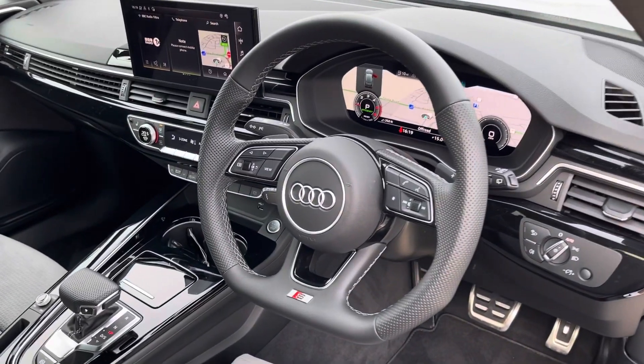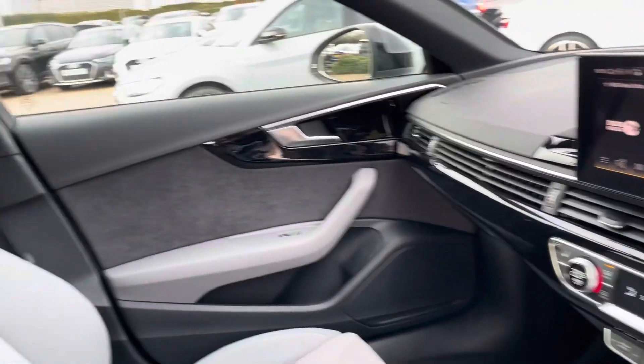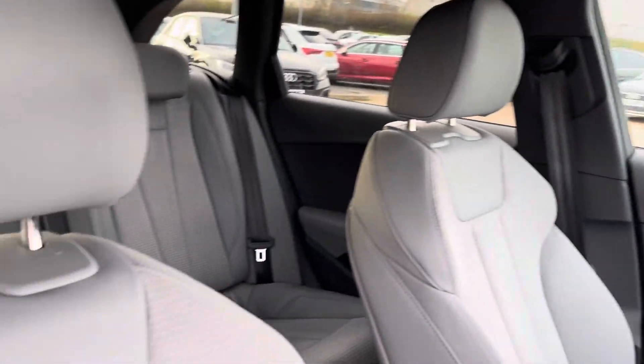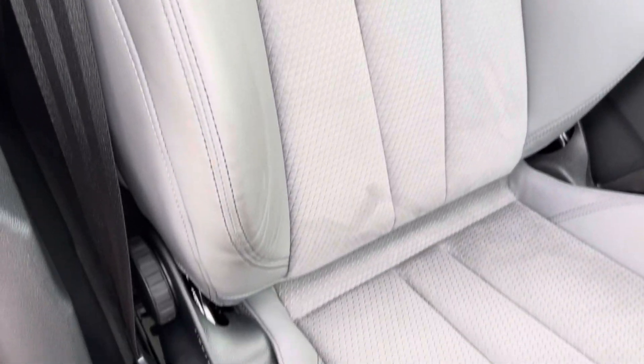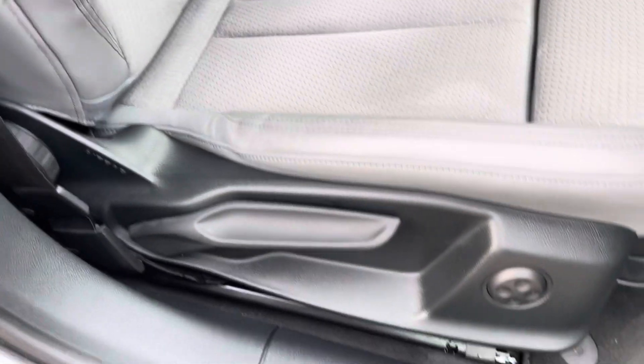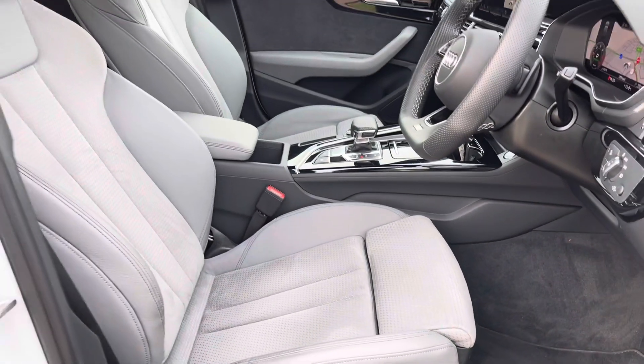Into the front where we have the flat-bottom S-line multi-function steering wheel with the Audi virtual cockpit, central touchscreen display and dual-zone climate for the front. These fabulous S-line sports seats feature S badge embossing at the top with manual adjustability and 4-way electric lumbar support, so finding your perfect driving position is all the easier.